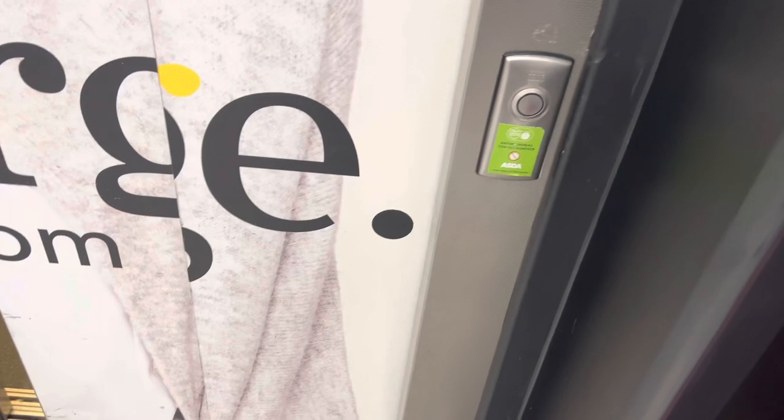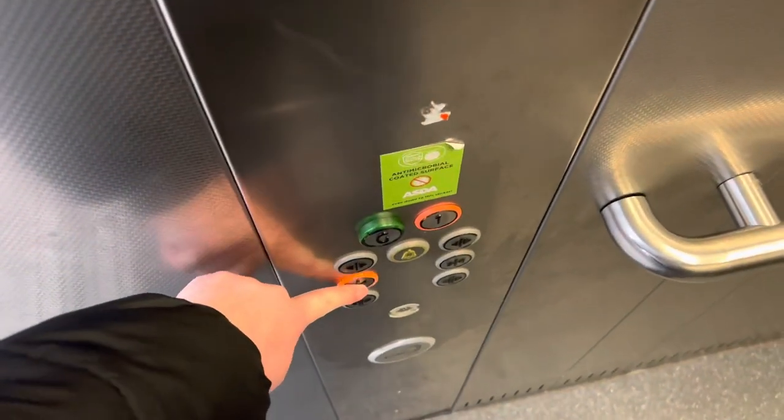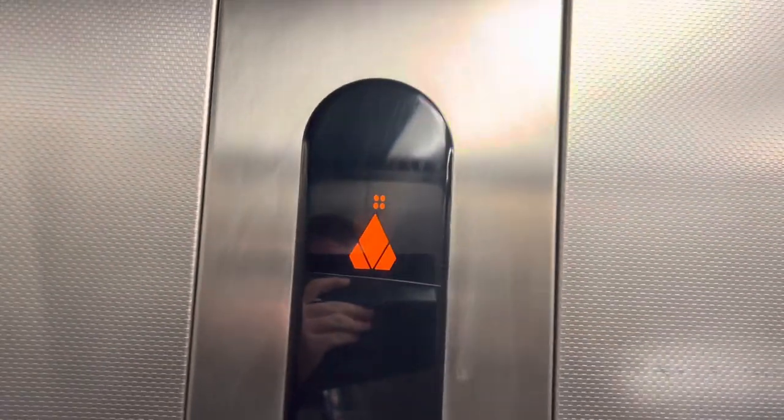All of the travelators are broken today. Let's go to floor one. The capacity is 2000 kilos, 26 persons, built 2004 — 18 years ago. It's a really nice lift. Have a look at the travelators because it is very urgent.